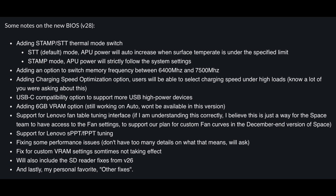Starting off, they are planning on adding STAMP and STT thermal mode switches. STT is going to be the default and allow the APU power to auto increase when temps are under a specified limit, where STAMP will restrict the APU power to the system settings. Since the device is going to be running cooler, this should also allow a slight boost in performance. They're also adding an option to switch the memory frequency between 6400MHz and 7500MHz, and we're getting charge speed optimization, which allows us to select the charging speed under high loads.